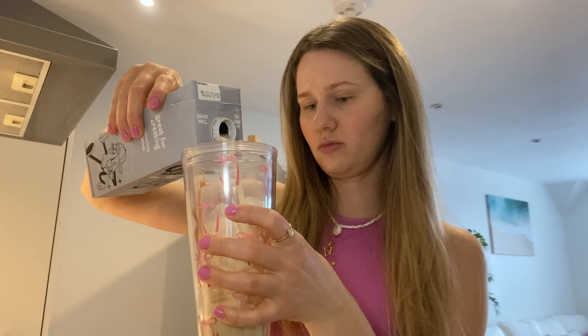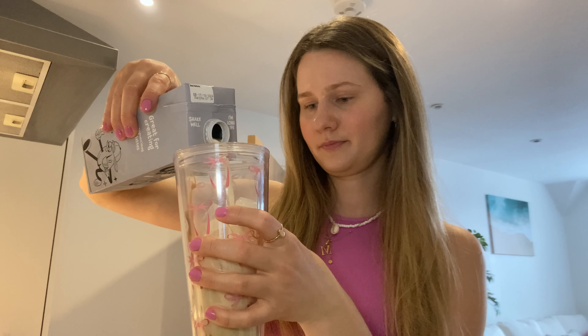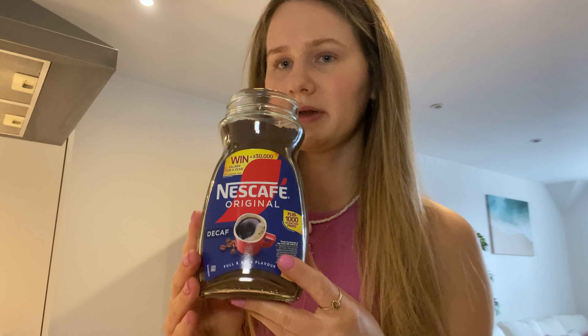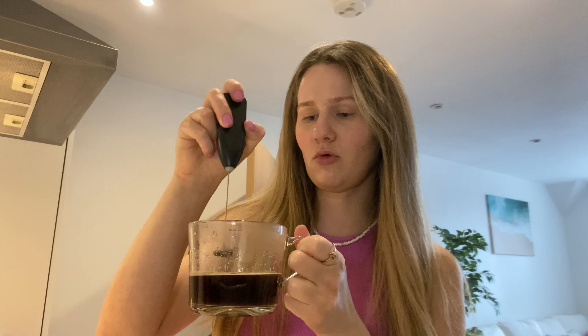I'm adding probably around half a cup of milk or more, just enough to cover the ice. I'm not really an expert on iced lattes — I've made it a couple of times but I still don't really know how to make a great one. I added two teaspoons of coffee since it's decaf. I saw a couple of videos where they mix it to create a little bit of foam, so I mixed it and now I'm going to pour it in.